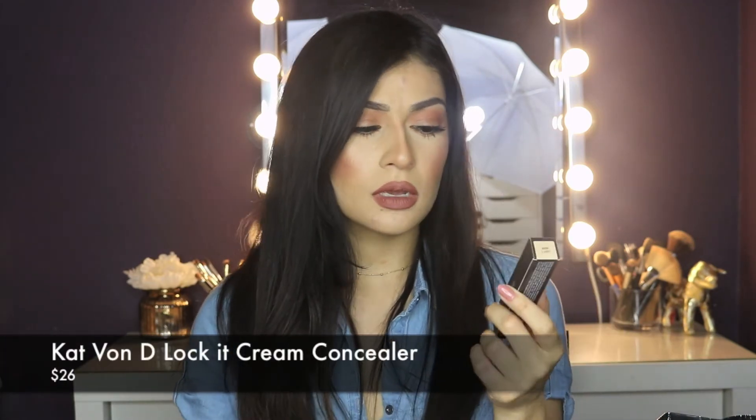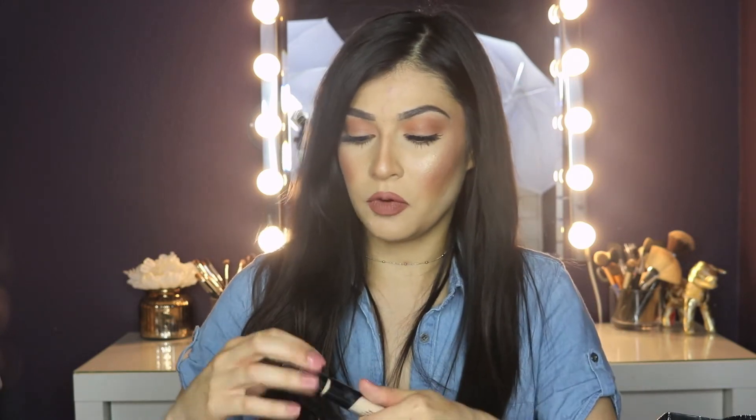I also got the Kat Von D Lock It Cream Concealer in the color Light 7 Warm. This color is really nice — I only used it once. I haven't been using it as much, but I noticed it's really, really thick. If you think the Urban Decay Naked Skin Concealer is thick, you might not like this. I think it's great for highlighting, and I'd probably use just a little bit. I do like it and I'll probably repurchase it once I finish this, but it's not a good everyday — it's better for full glam or just a little bit for highlight.